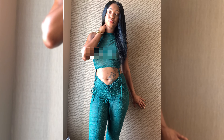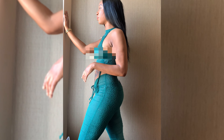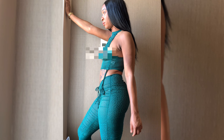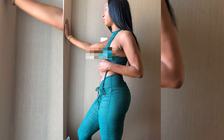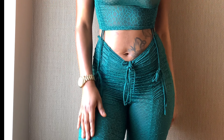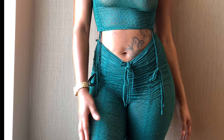I am wearing pasties, but sometimes they look like nipples so I just blurred it out. This outfit retails for $140, and with the 50% off sale I did get it a little bit cheaper.